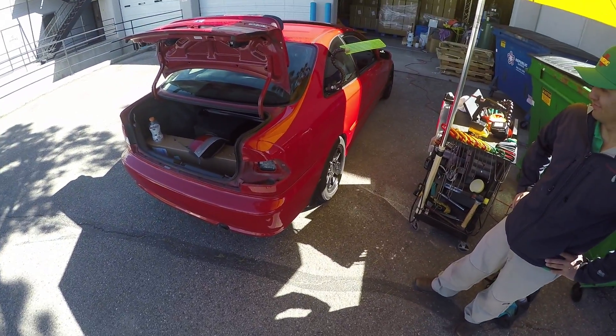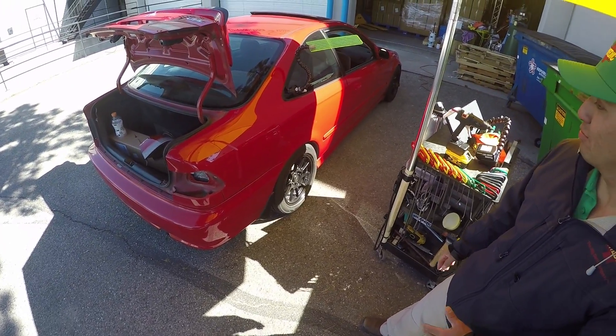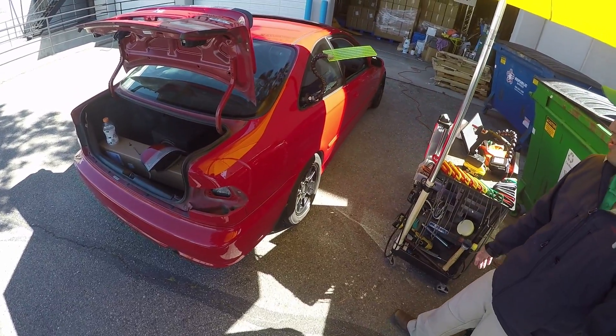Alright Eric, quick update. What's going on? Just finished up this quarter panel. We had some bracing issues, kind of what we talked about — there was bracing there and I definitely hit it. But other than that, everything came out great.